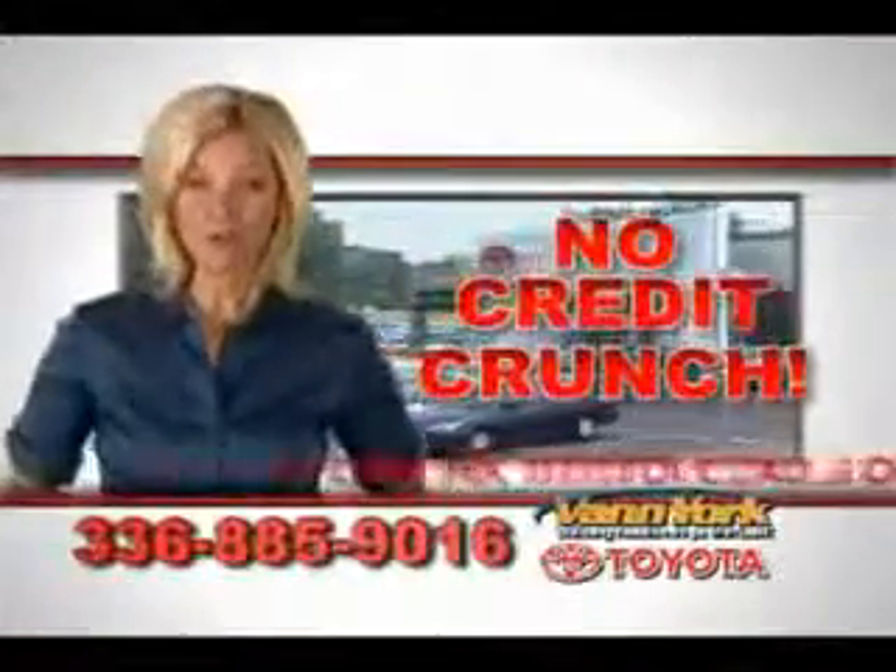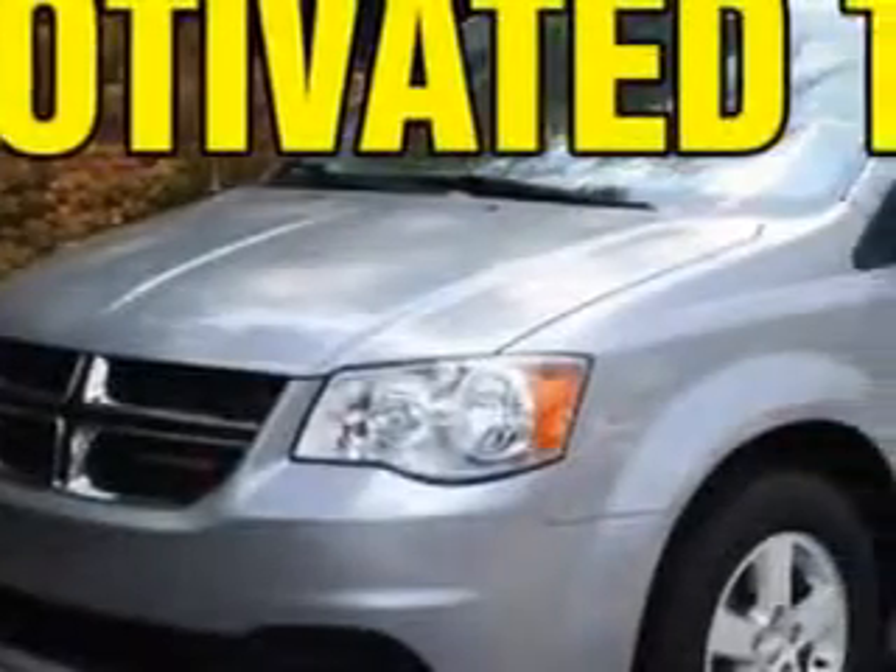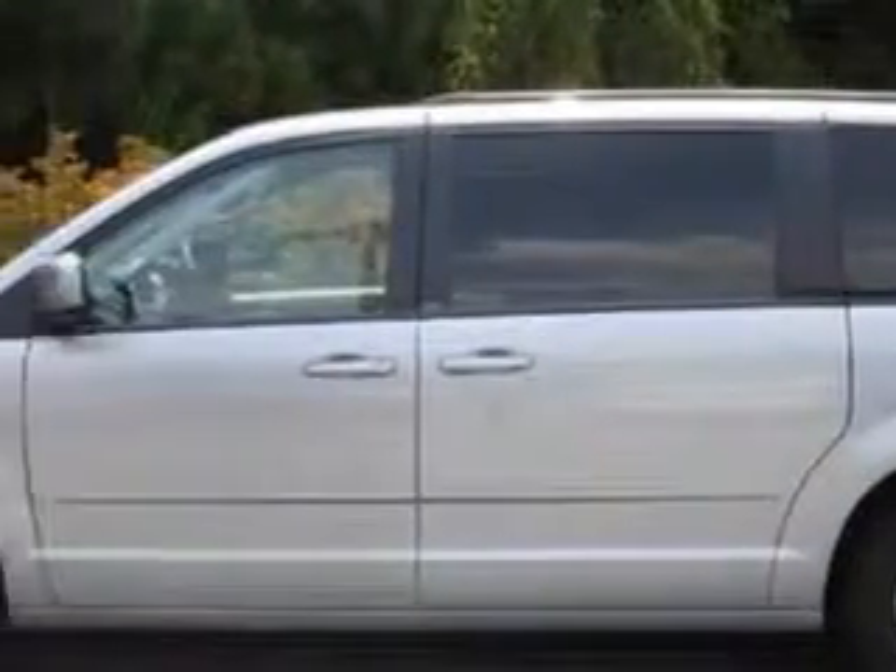There's no credit crunch at Van York Toyota. Millions of dollars to lend. Van York Toyota knows you want more in a car. You expect the best from your vehicle.